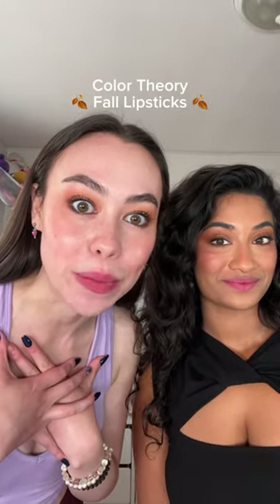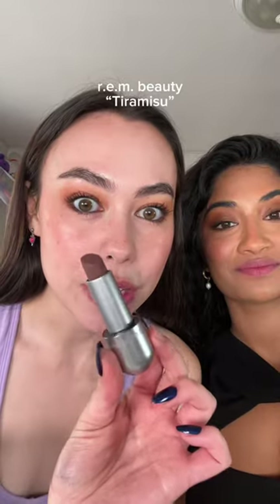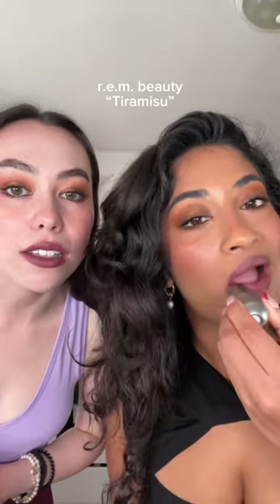We're going to show you how some of my favorite fall lippies look on Monika. Rem Beauty Tiramisu. It's so pretty! I'm not like losing it, right? It literally looks purple. Yeah, it does look a little purple.